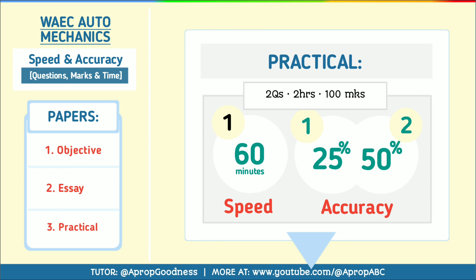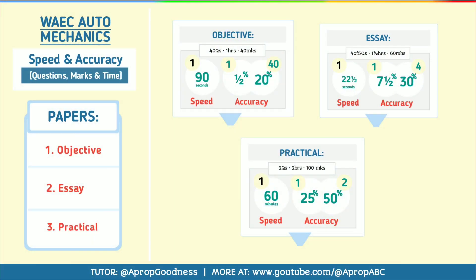For the practical, you have two composite questions to be answered in two hours for 100 marks. Your school will give you the materials you need. For speed, you must be as fast as one hour per question, and for accuracy, if you are accurate per question you tend to get 25 percent — that means 50 for all the questions. So practical is very important to pass this examination.